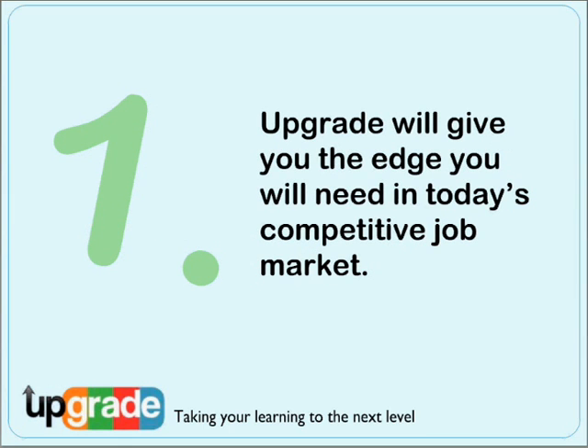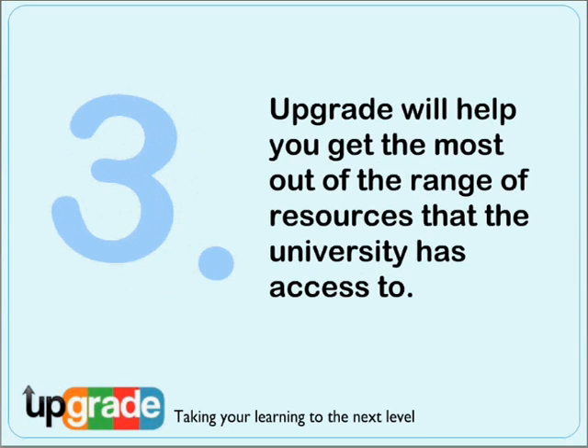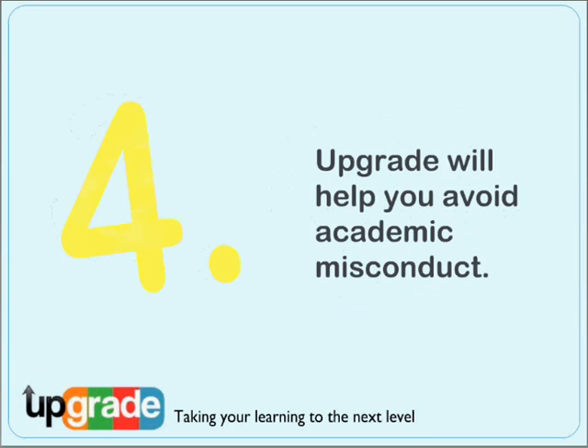So why should you use Upgrade? Upgrade will help you develop the skills you need to get ahead in today's challenging job market. It will also help you develop good habits and skills that will prepare you for your chosen career. You'll learn how to get the most out of the resources you can access through the University Library — top quality information that will enhance your assignments and coursework and impress your lecturers. You'll also learn how to avoid academic misconduct, something the University takes very seriously.